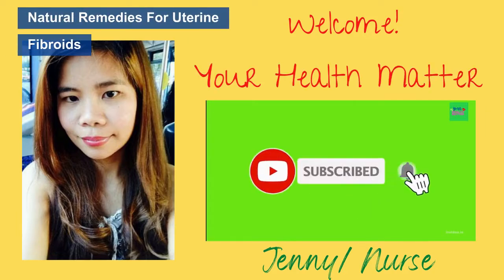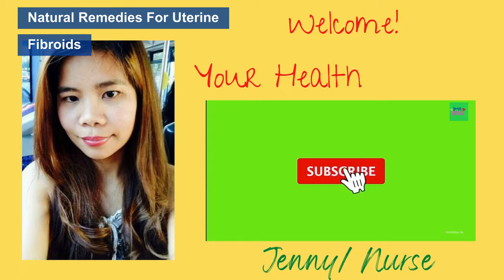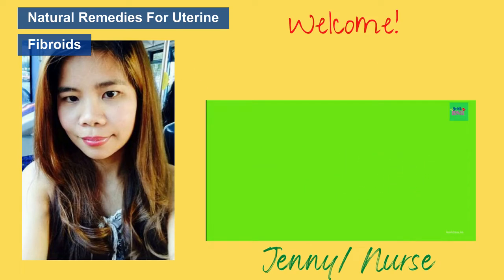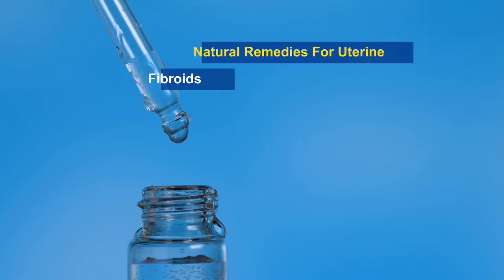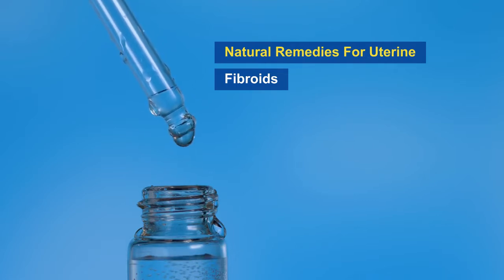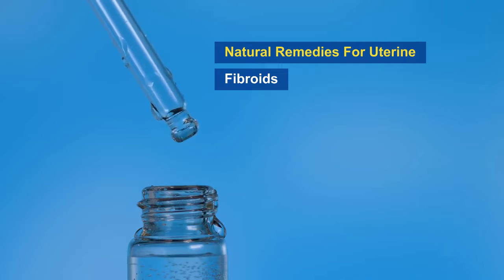Hi guys, how are you today? It's me Jenny, and welcome to your Health Matters channel. In today's video we are going to learn about natural remedies for uterine fibroids. This is part two of my video about uterine fibroids. Be sure to stick around until the end of the video to learn about one natural remedy that far too many people overlook.